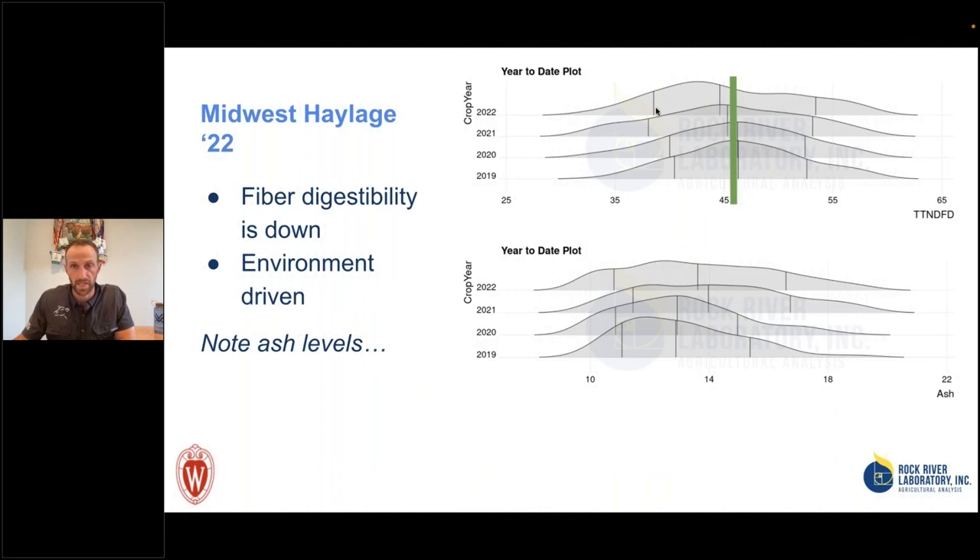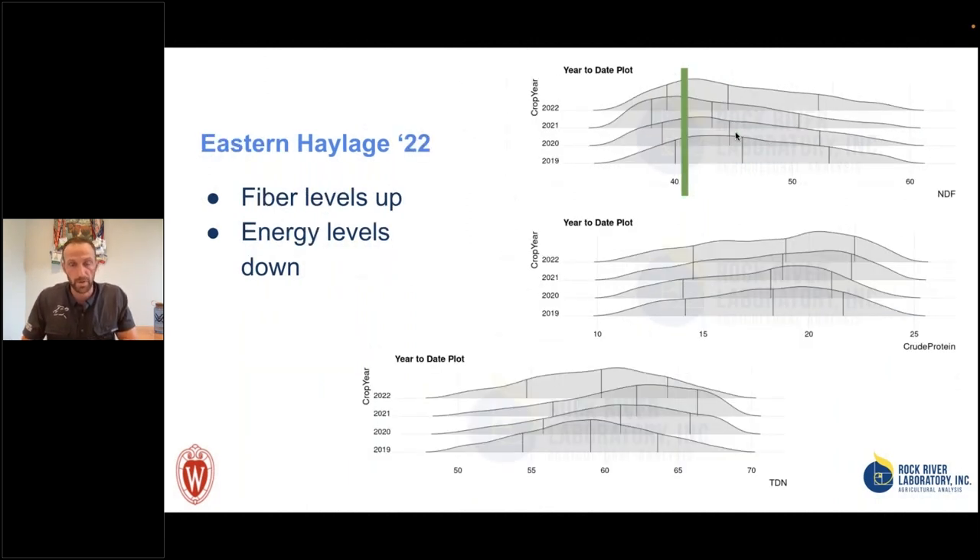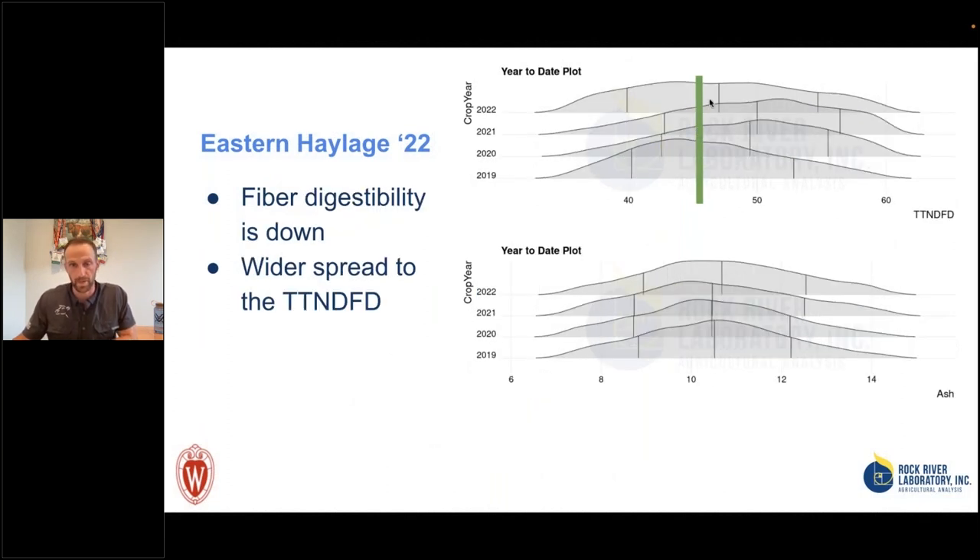Fiber digestibility is also down a little bit in the Midwest. Looking at the eastern haylage, it's playing out more so — I think this is due to growing conditions, perhaps some untimely rains. Year-over-year, 2022 relative to 2021, fiber content is up and the distribution looks to be a little bit wider. TDN and energy levels are actually down substantially for eastern haylages. If you're not thrilled with your haylage quality in the eastern or midwestern U.S., you're certainly not alone. The TDN drop in the eastern U.S. is affected by both higher fiber content and substantially lower fiber digestibility.